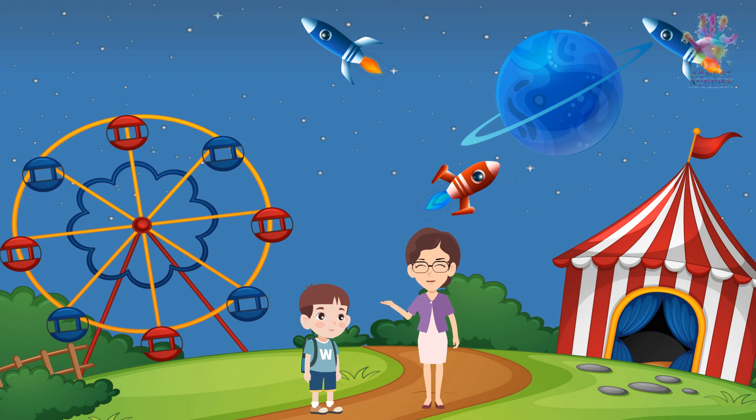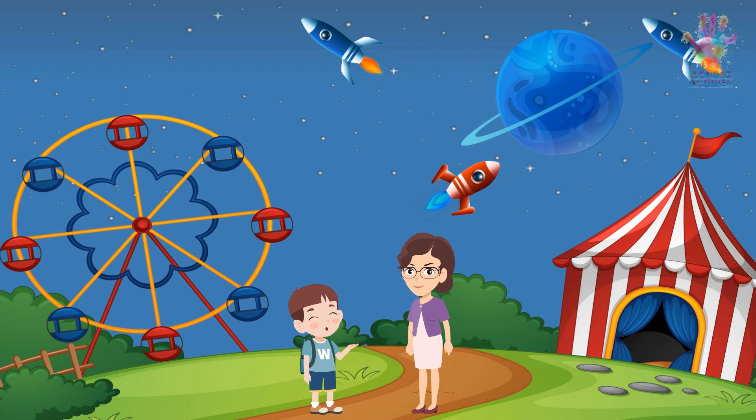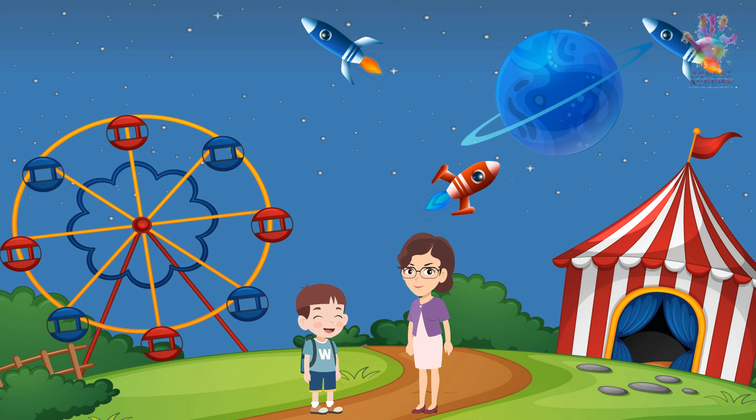Alex, there's one more thing you should know about Uranus. It has a unique feature called shepherd moons. Shepherd moons are small moons that orbit near the edge of Uranus's rings. They help keep the particles in the rings in line and prevent them from spreading out too much. Mom, Uranus is so cool. I want to learn more about space.